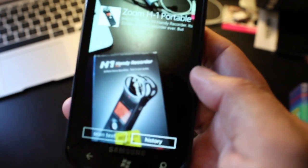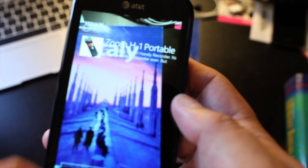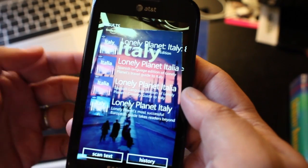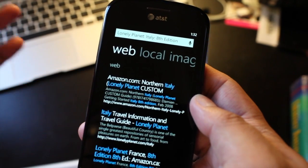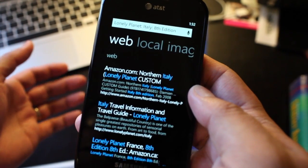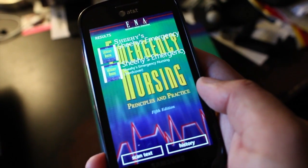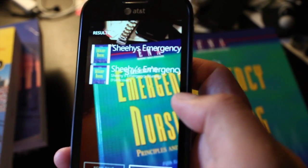And it doesn't just recognize barcodes, it recognizes books. I'll just put a book in front of the phone and it found several results already — I didn't have to press anything. Just put the book in front of the phone and it will recognize it. It found the 'She's Emergency' book.